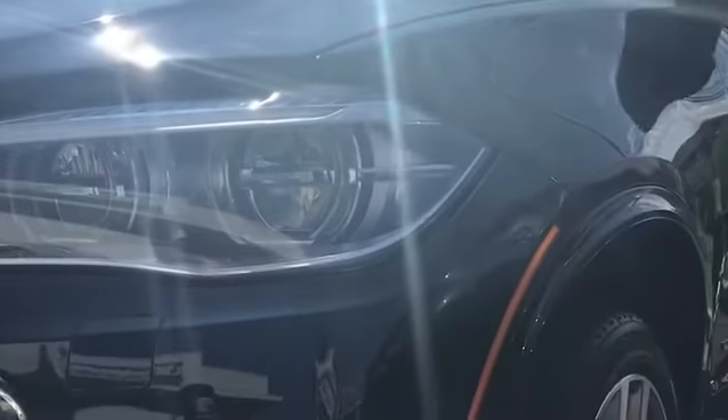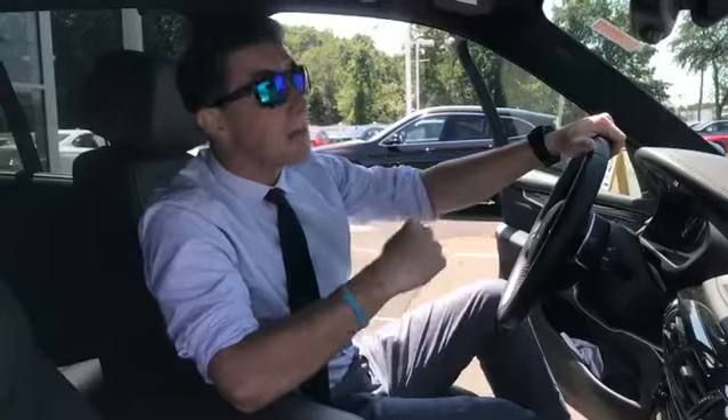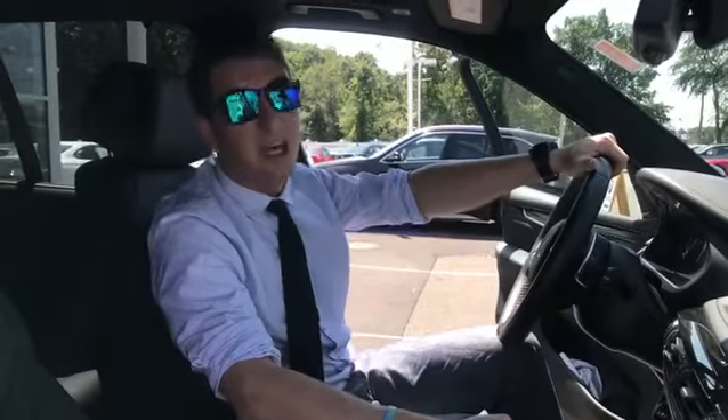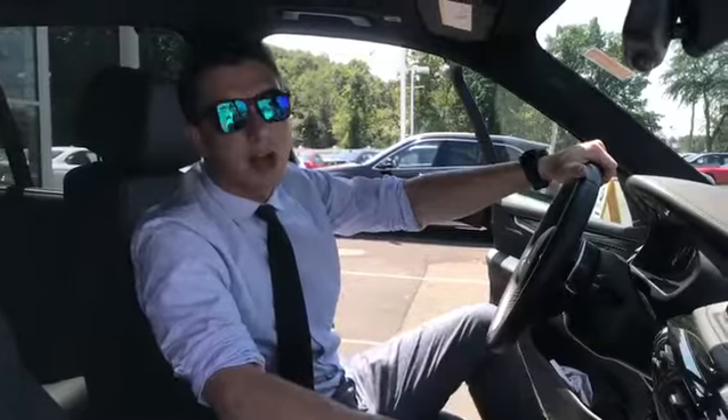So if you're looking for a larger crossover for the family that has a lot of power and handles like a sedan, stop by BMW of North Haven today and test drive this beautiful 2015 X5 XDrive 50i.